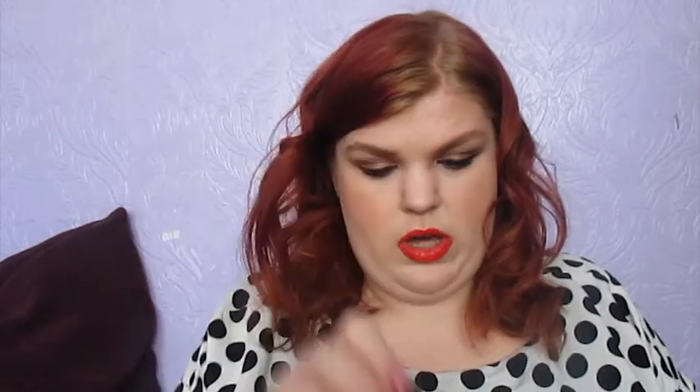I'm going to get straight into the makeup because that's basically what most of my channel is. I have a particular brand that I ventured into this month and that was the George Astor brand. I was really surprised to find that I liked a lot of the products that I tried. I've got a couple to talk about that you've probably seen me use. This is the George Glow Shine.